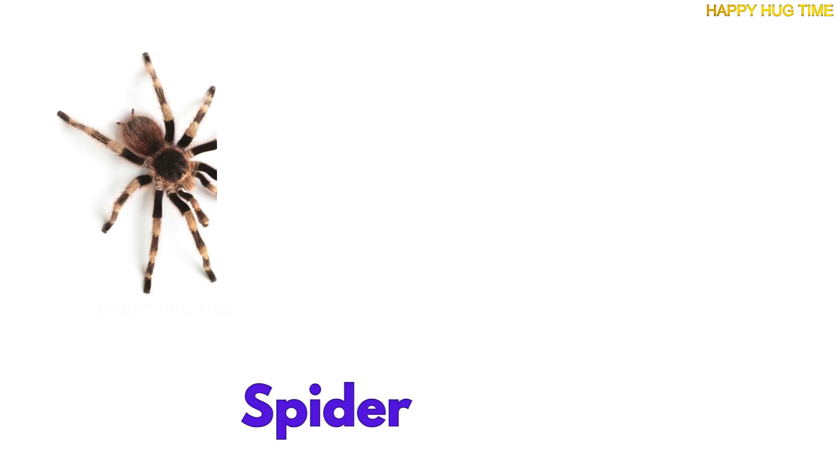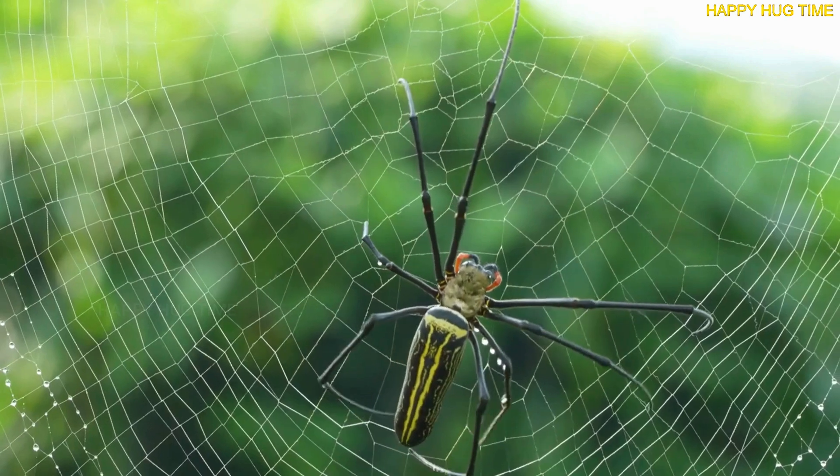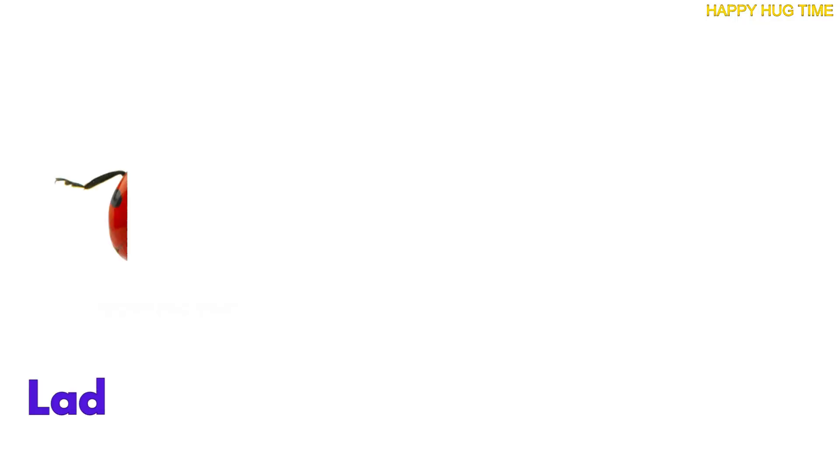Look at that shiny web! It's not just for catching food. Spiders actually live right there, resting in the middle of their silky home.